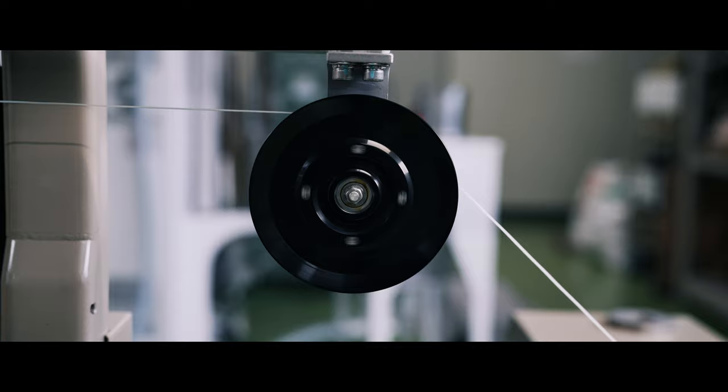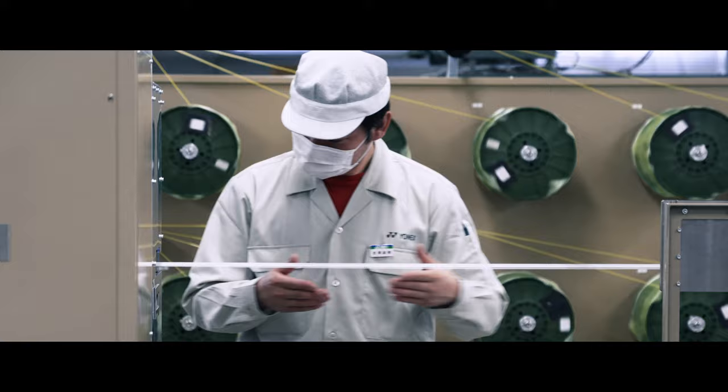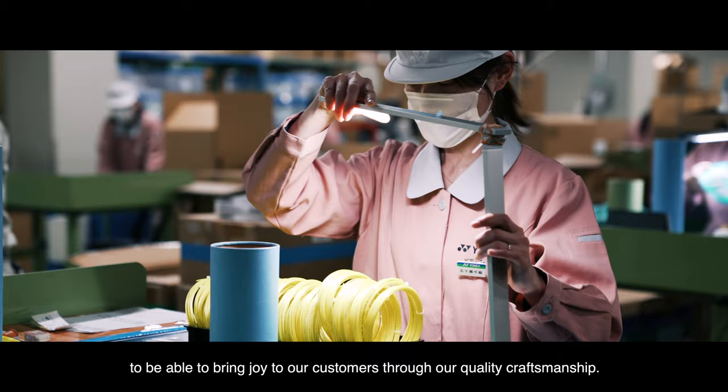Whether producing strings in the factory or testing them on court, Yonex applies its dedication to craftsmanship and perfection — or mono-zukuri — to every step of the process. Yonex's mono-zukuri is what makes people happy. It's a quality.